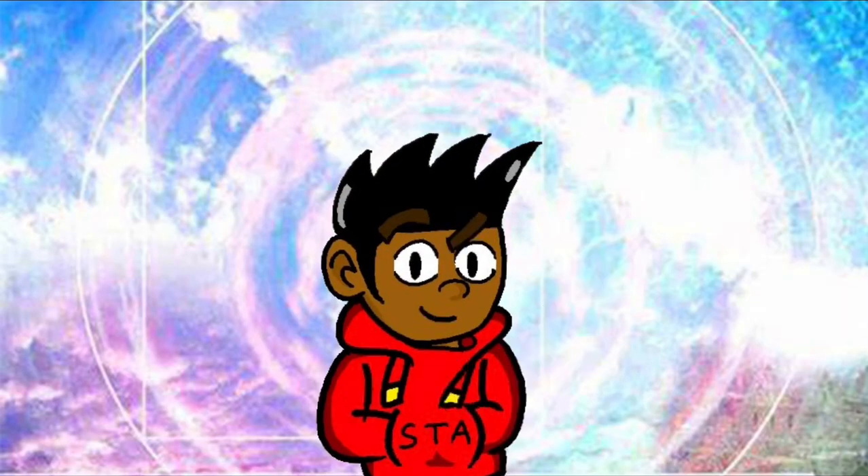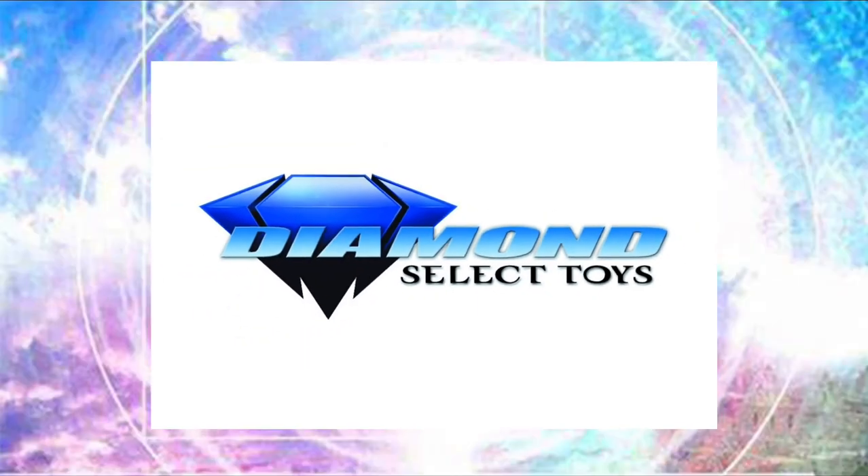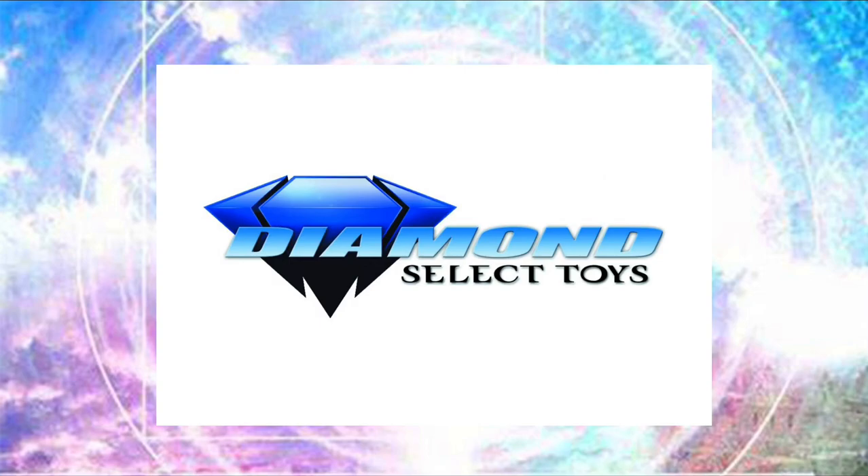Yo Sonic fans, today I have a special video. Diamond Select has given me the opportunity to show off a bit of their Sonic merch, and I would like to thank the lovely people at Diamond Select for giving me this opportunity. So now let's just jump into the review.